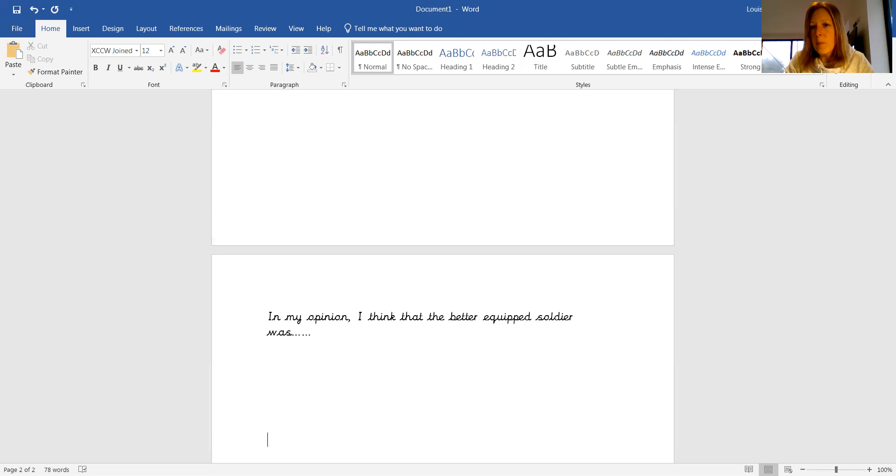What you think, or how you think that the Roman soldiers and how they were equipped helped to explain how the Roman Empire grew. So you could begin your conclusion by saying, 'In conclusion, I think that the Roman Empire...'